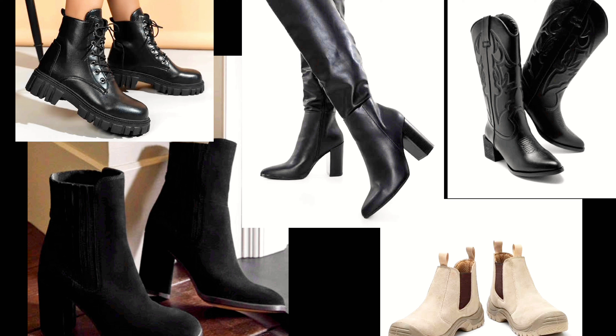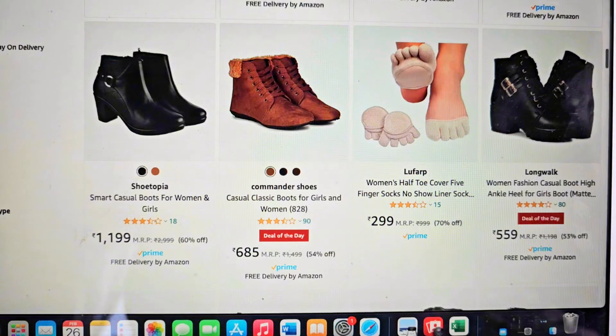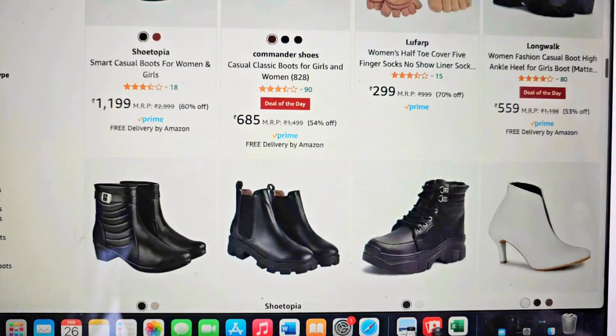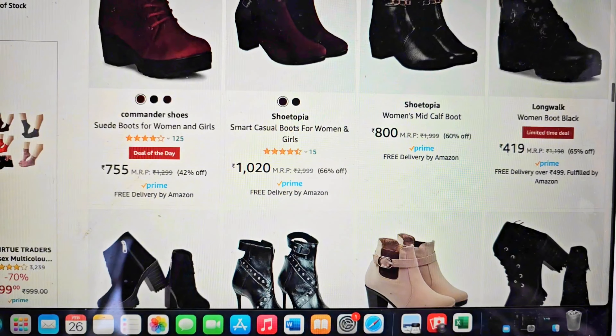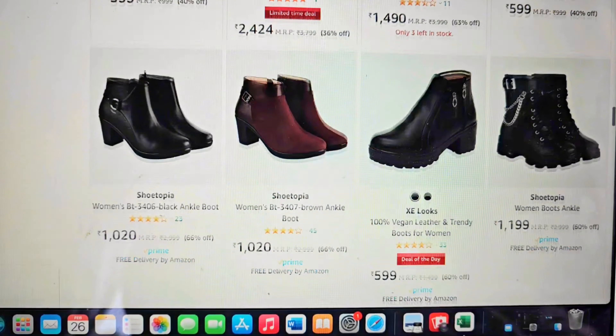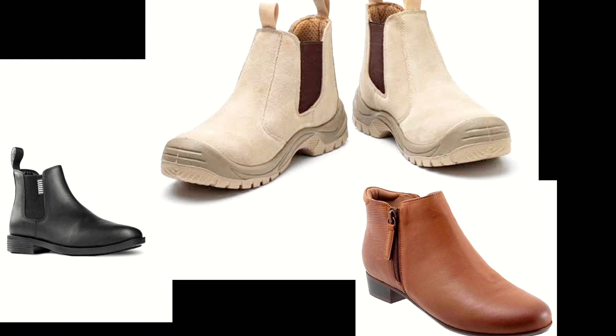When you look online for boots, there are so many options — ankle boots, knee-high boots, cowboy boots — and it can be very confusing when you go out shopping. These are expensive and it's like a one-time investment, so make sure you invest in something that will go with your outfits. My suggestion would be to buy Chelsea boots first, and then you can start building up your shoe collection.